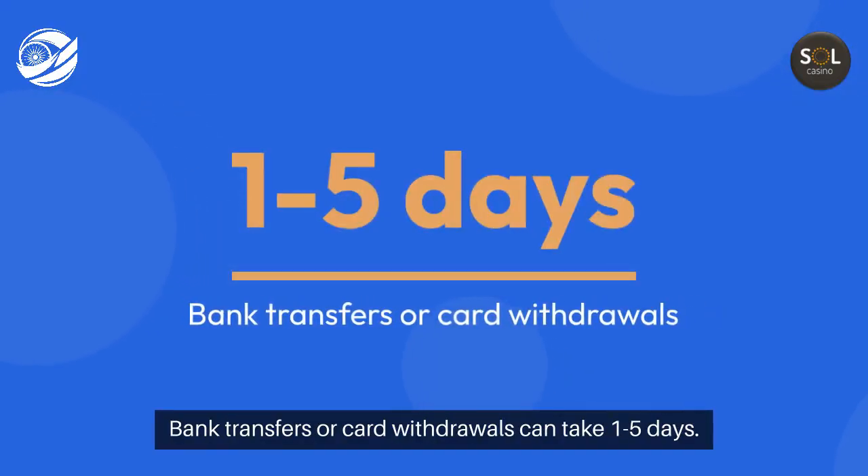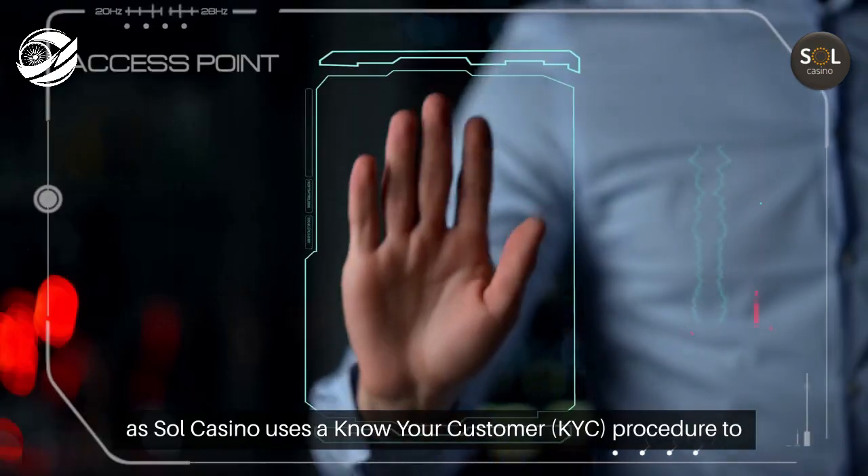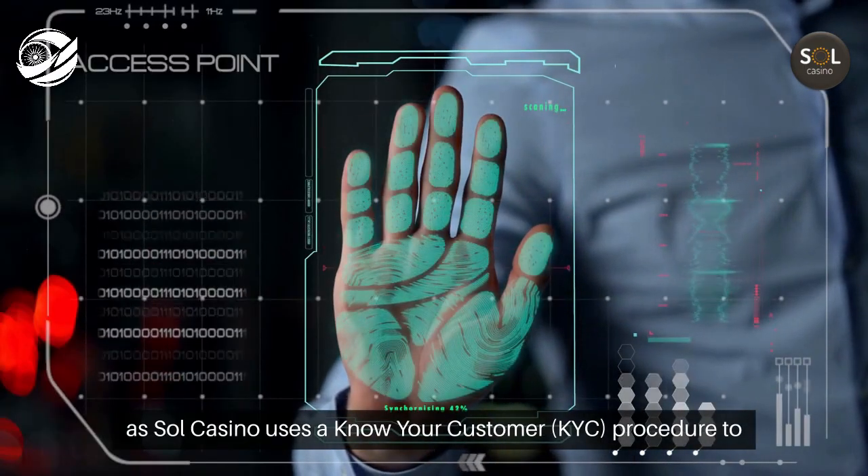Bank transfers or card withdrawals can take one to five days. It's important to verify your account before withdrawing to avoid delays, as Sol Casino uses a Know Your Customer (KYC) procedure to ensure security.